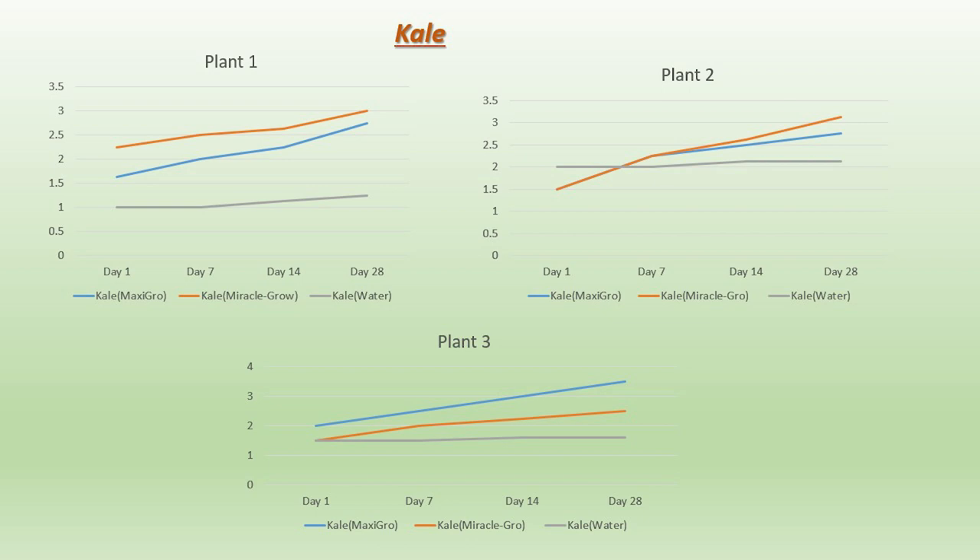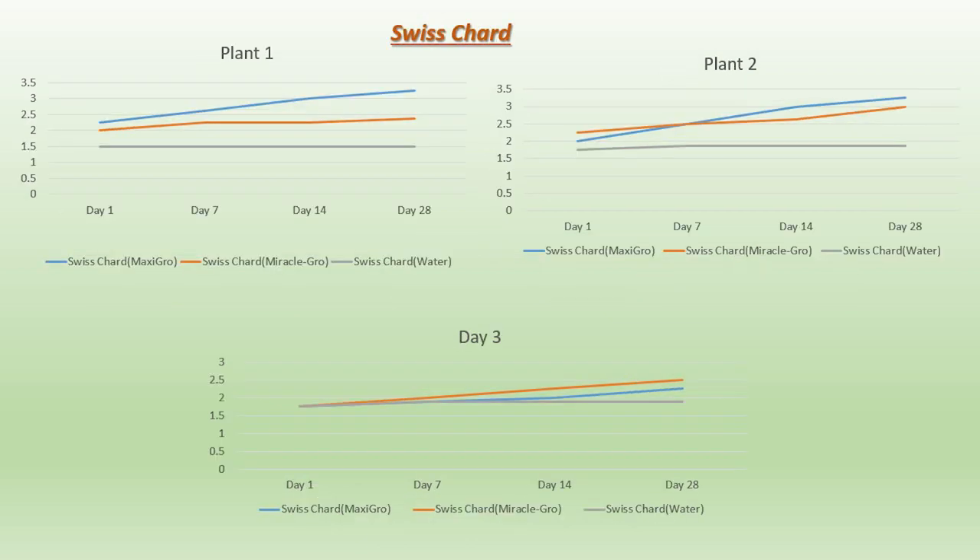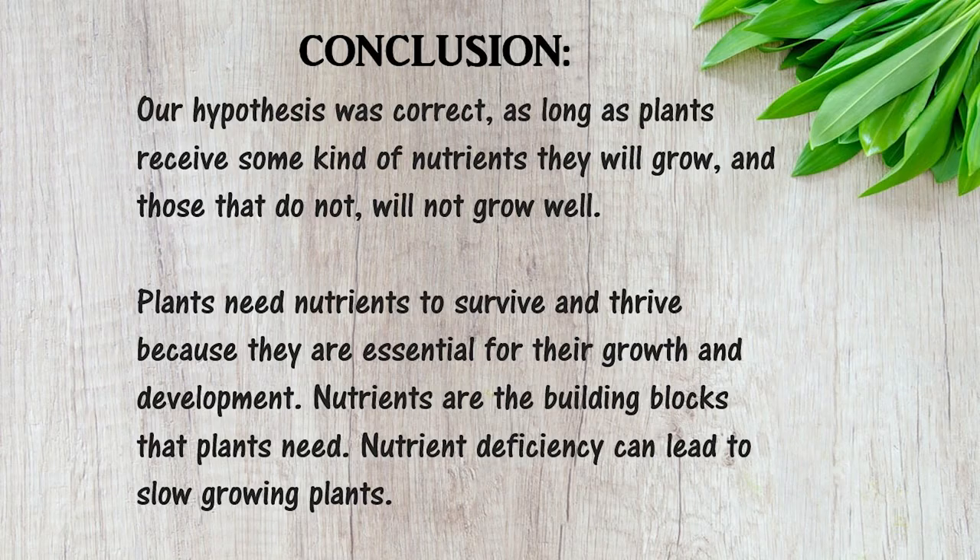Plants need nutrients to survive and thrive because they are essential for their growth and development. Nutrients are the building blocks that plants need. Our hypothesis was correct. As long as plants receive some kind of nutrients, they will grow.